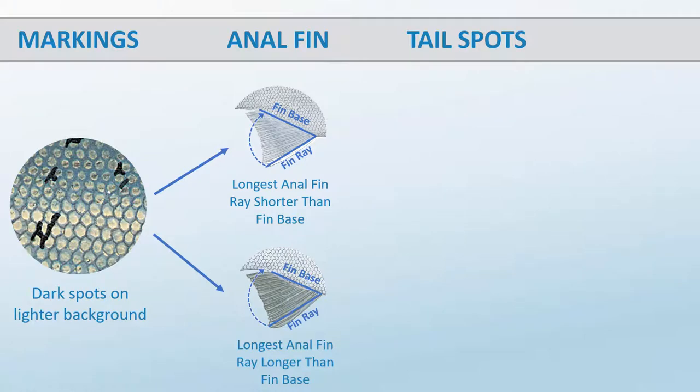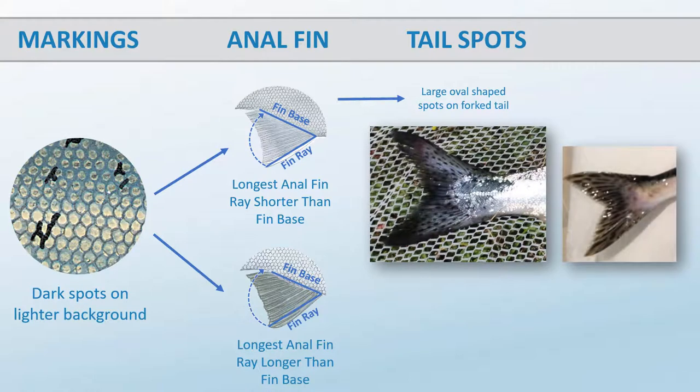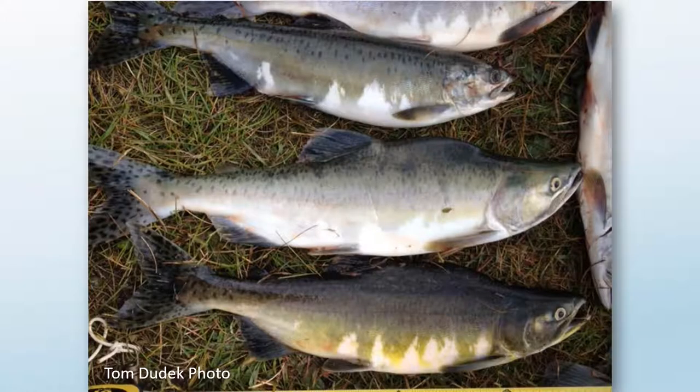Tail spots provide your next clue to your fish's identity. If the tail is forked with large oval spots on both lobes of the caudal fin, then you have a pink salmon. The pink salmon, shown here beneath a larger chinook, is the smallest of the Pacific salmon, rarely exceeding five pounds. The oval-shaped tail spots are also prominent in spawning pinks, which are known as humpies due to the humpback exhibited by spawning males.